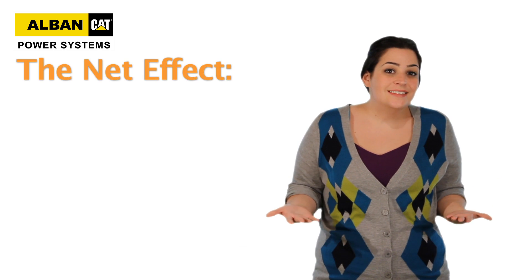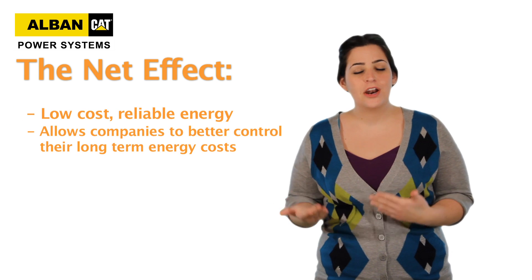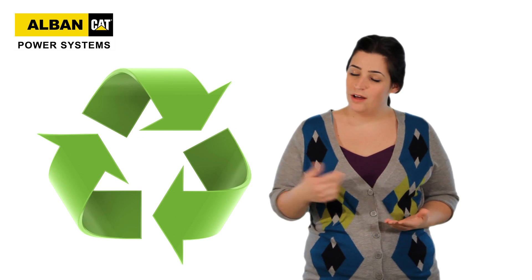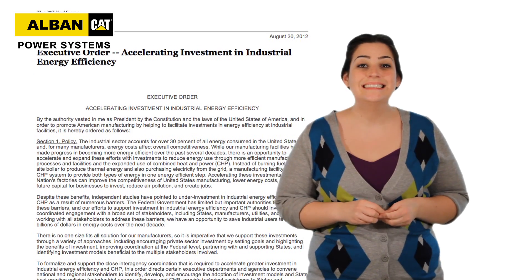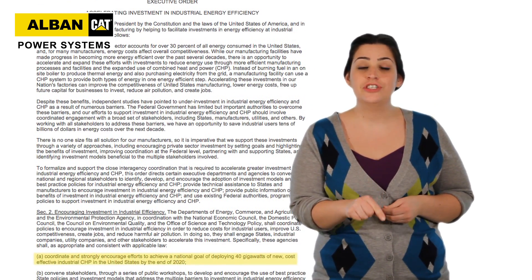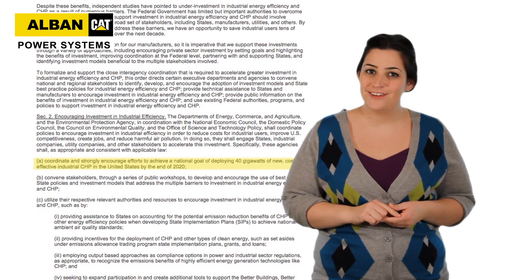So the net effect is low-cost, reliable energy that allows companies to better control their long-term energy costs. CHP has been shown to reduce carbon emissions — so much so that President Obama signed an executive order in August 2012 prompting industries to increase their CHP use by at least 50% by the end of 2020.